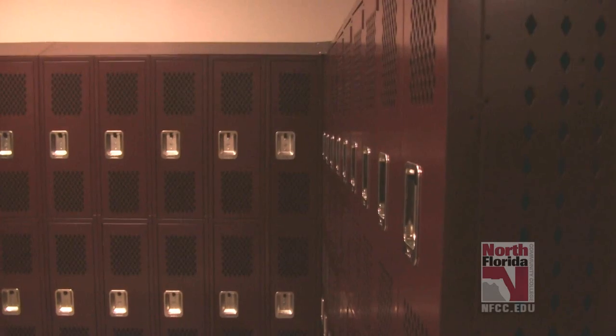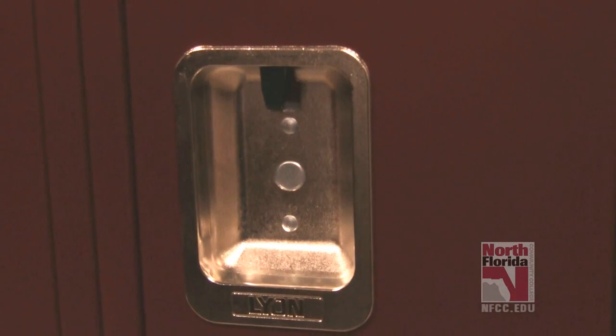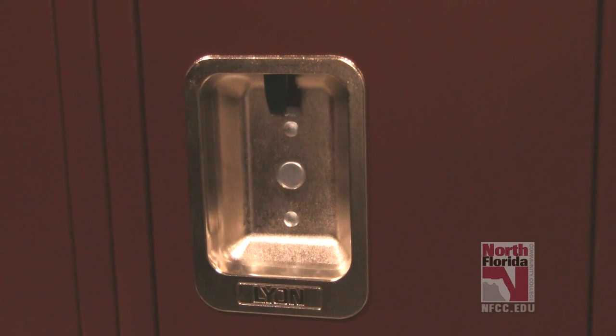We also have a full locker room set up for everyone. The lockers are for day use only — you'll be required to bring your own combination lock, but it must be removed by the end of the day.